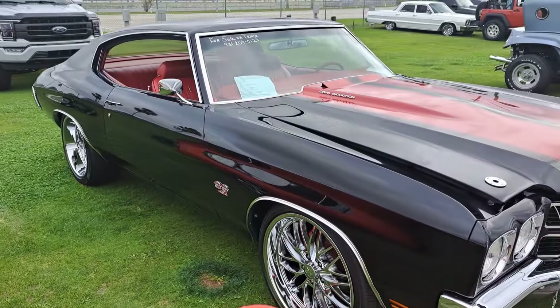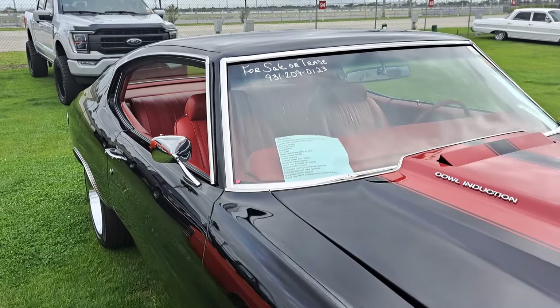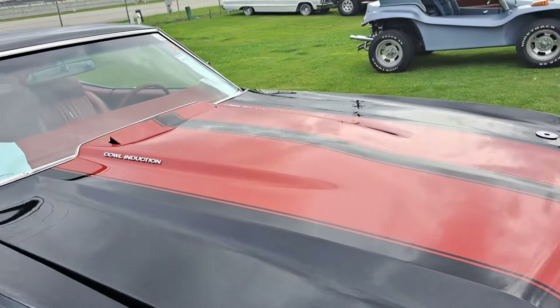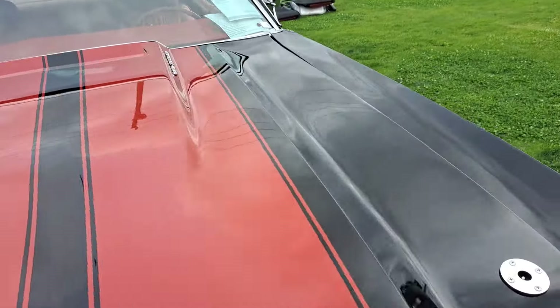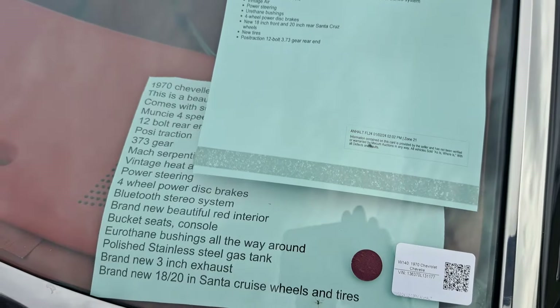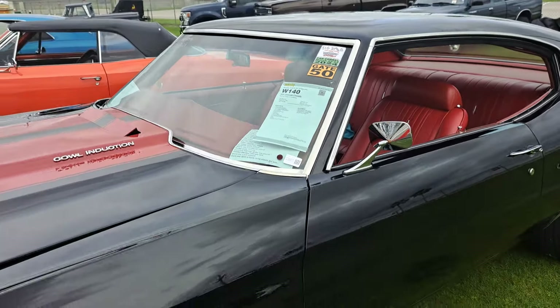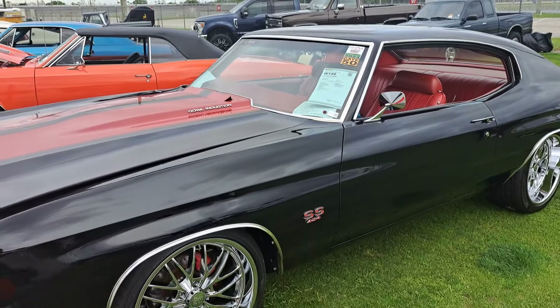And here's a 454 big block Chevelle — it's a 1970. I'll get it on the other side. There's a lot of information on it. Pretty nice black car with a red interior.